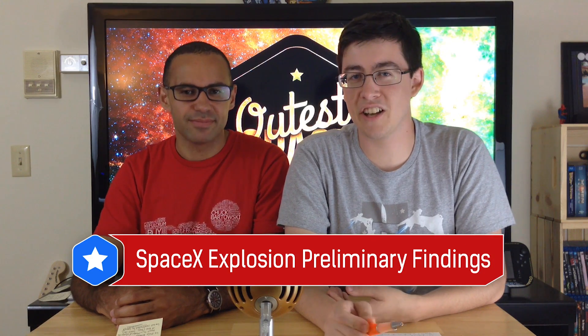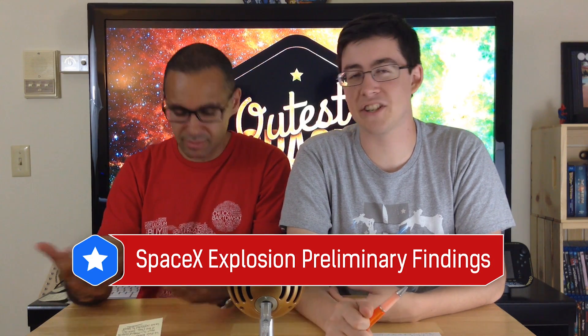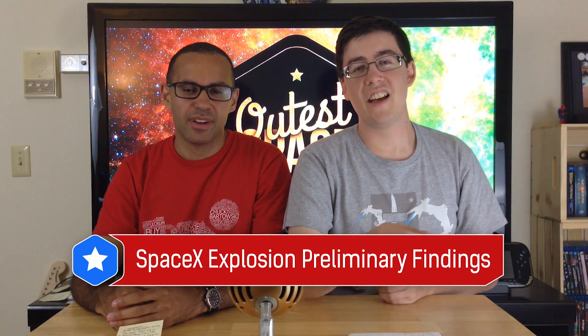Welcome back to Space News. We have an update on that SpaceX explosion a few weeks ago. CRS-7, SpaceX's resupply mission of the International Space Station, failed when it looks like the rocket started to disintegrate from the second stage, higher up on the rocket, and then the entire thing failed. This was about two minutes into the launch, so pretty quick.